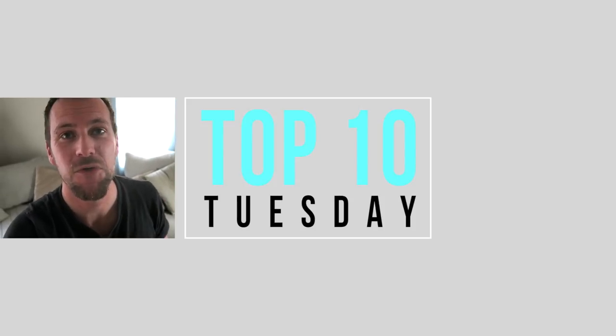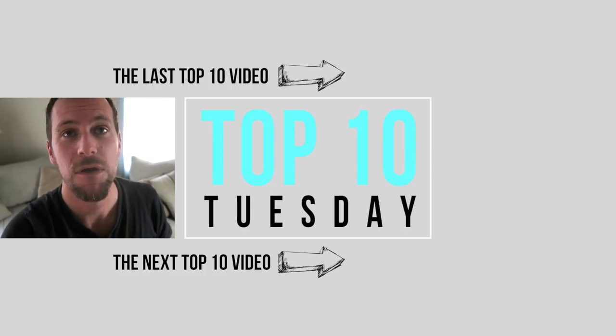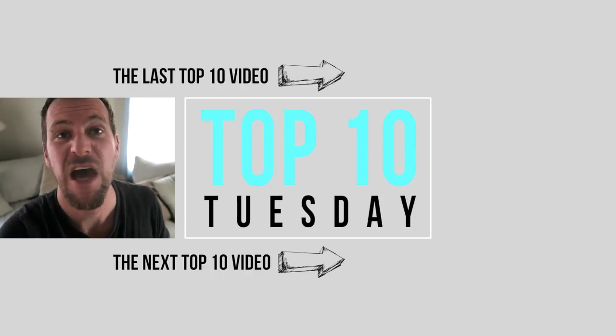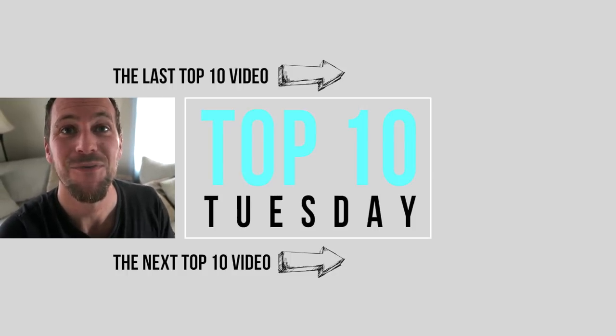That is it guys for our Top 10 Tuesday. Thank you so much for hanging out with us today. I hope this list will give you a great place to start and a lot of great videos to watch to get started with chickens. I will link a playlist for both the Top 10 Tuesday series and all of these videos we talked about today down in the description. So check them out, have fun getting chicks, and we'll see you next time on Top 10 Tuesday. Be sure to like this video and subscribe to our channel. We'll be coming out with the nomination video tomorrow, and if you have any other Top 10 topics you'd like us to cover, put it down in the comments.